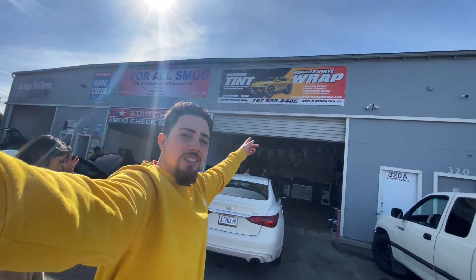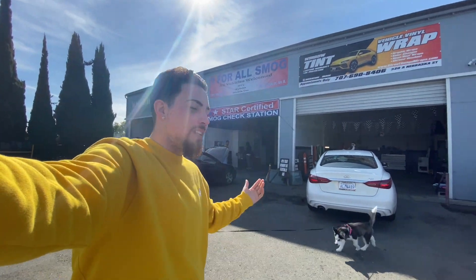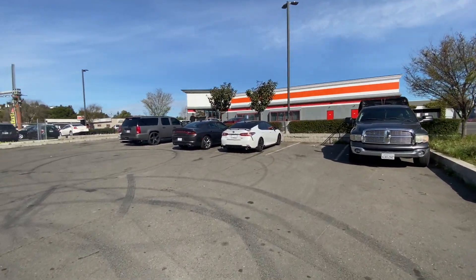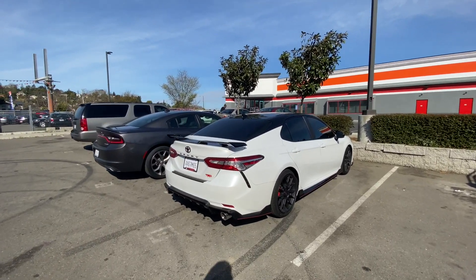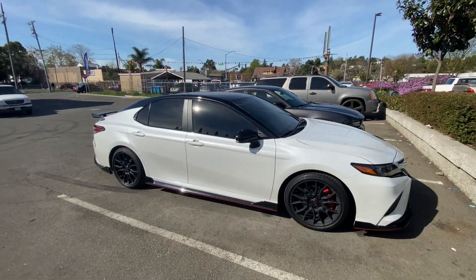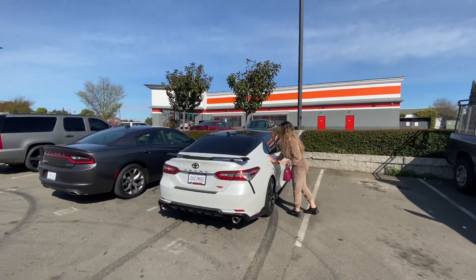We just made it to the boys' shop — they do tints, wraps, chrome deletes, a whole bunch of stuff. If you need some work done, make sure to hit them up. About to get the Q blessed real quick. Let me show you the boys' TRD — something about these, they're so clean. This is the wettest Camry you guys have ever seen. This thing is so nice — Toyota, y'all killed it with this one.